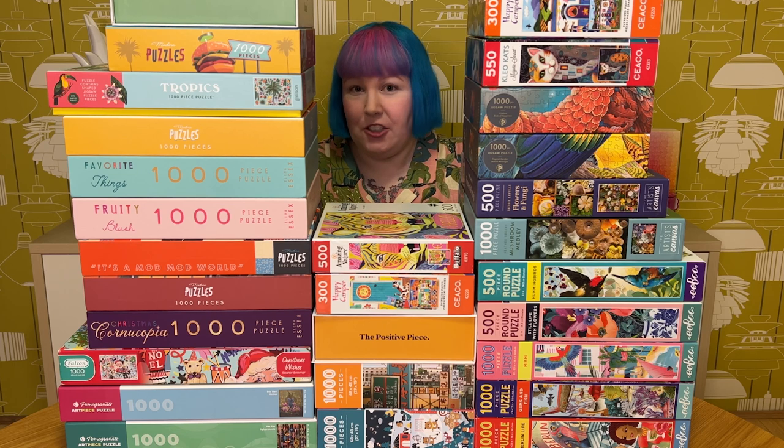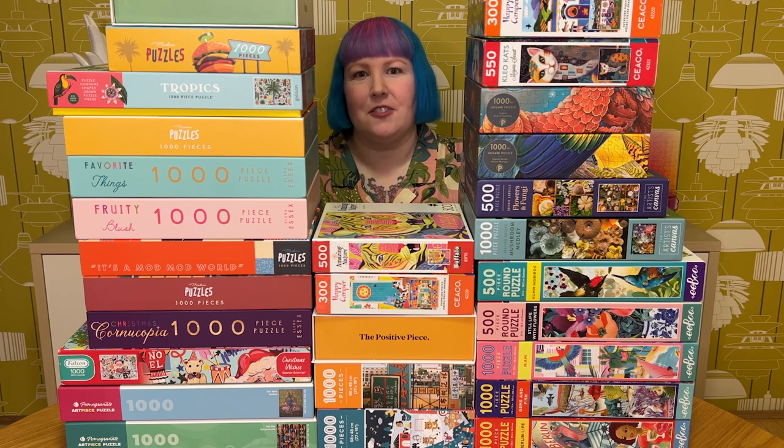Now that I've shared my exciting news, let's go through all these puzzles. As per usual we have quite a lot to get through — this is the first stack of four, so I'll try my best not to ramble too much. I've also grouped the puzzles based on the brand they're from. So let's go through the first three, which are all from an Australian brand based right here in Sydney called The Positive Piece. They use artwork from lots of different, very talented artists.